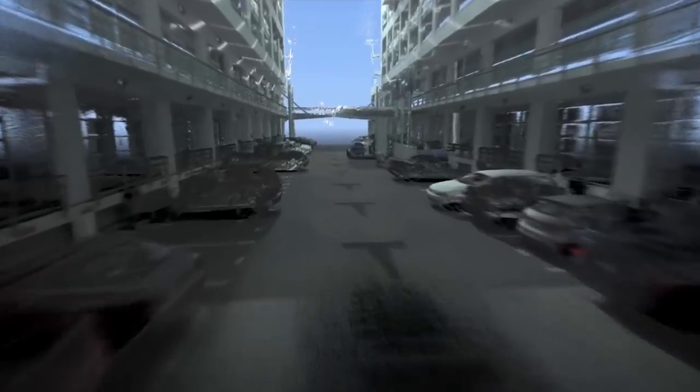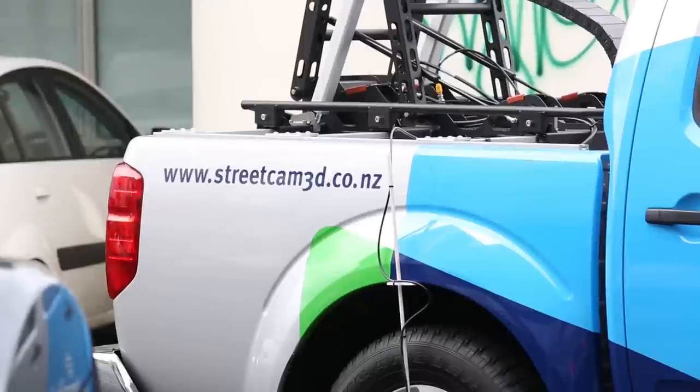Teams can access intelligent imagery from wherever they are — from a desktop or from a smartphone out in the field. As well as delivering unparalleled detail and depth, Streetcam 3D provides readily available street-level LiDAR for any organisation in New Zealand. And because Streetcam 3D will be on a constant schedule to capture every road, street, avenue and crescent with 360-degree imagery and high-density LiDAR, TerraLink will create the first 3D digital model of the New Zealand streetscape. For civil defence and emergency services, this will be a national data set of significant importance.